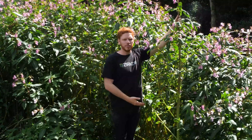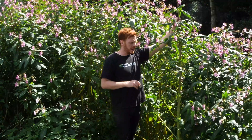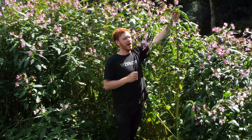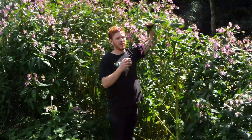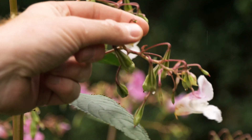It's an annual plant, which means a new plant grows each year from the seed bank. The seed bank can stay in the ground for about two to three years. The key is to get to this plant before it has a lot of seeds on it — that way you gradually get control of it. You've got seeds here that are mature and they pop very, very easily, shooting out new seeds that will grow next year.